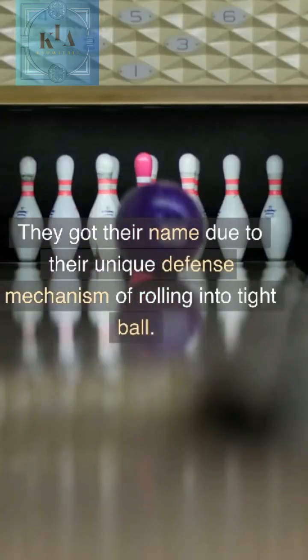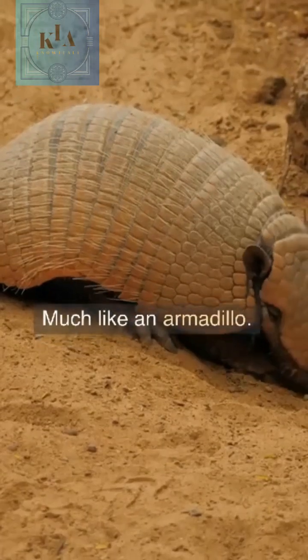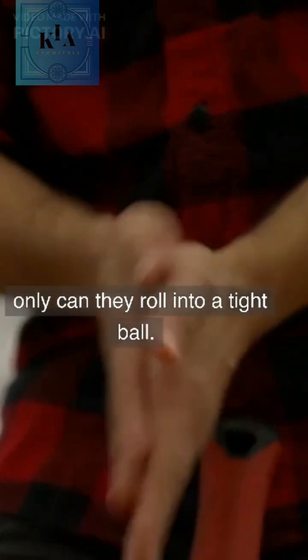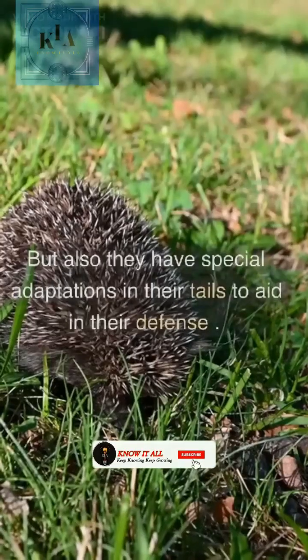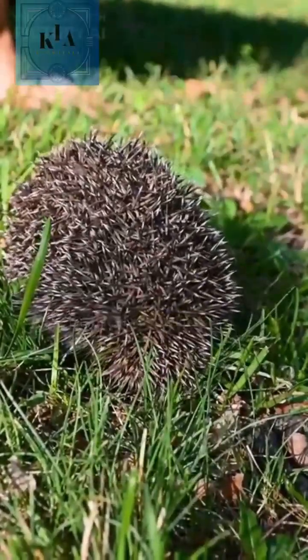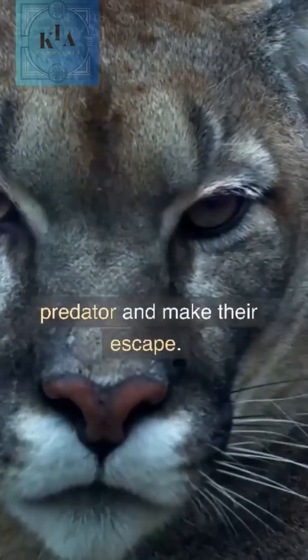They got their name due to their unique defense mechanism of rolling into a tight ball, much like an armadillo. Armadillo Lizards have a few tricks up their sleeves — not only can they roll into a tight ball, but they also have special adaptations in their tails to aid in their defense. When threatened, they can detach their tails to distract a predator and make their escape.